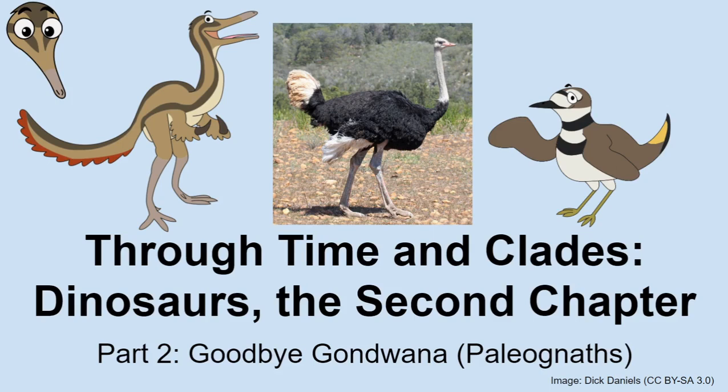Today we are going to be looking at one of the two major branches of crown birds. Crown birds split into two major groups, as we discussed in the previous episode: one of these groups is the palaeognaths, and the other one is the neonates. Today we're going to be looking at the palaeognaths.